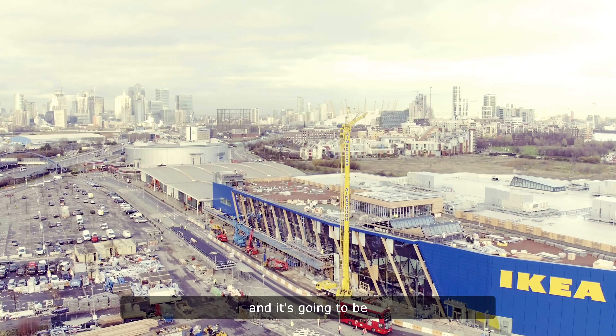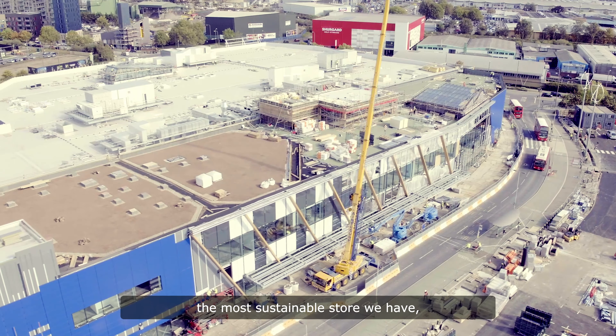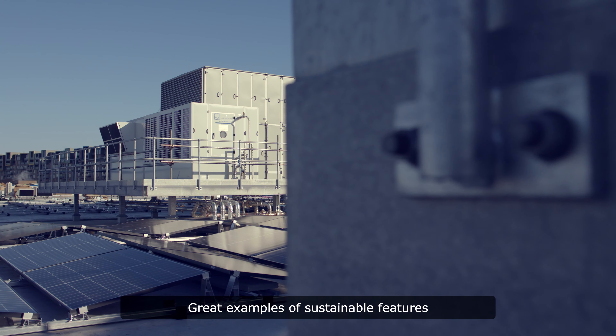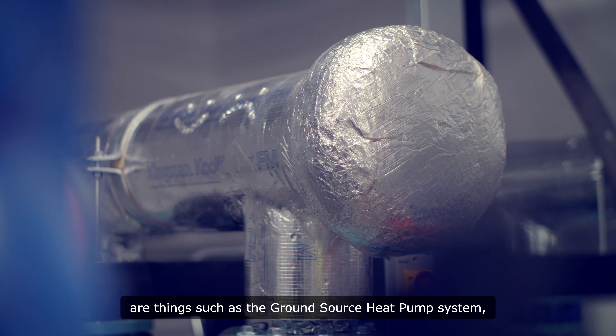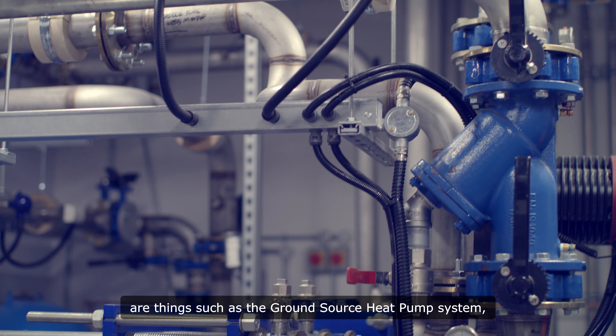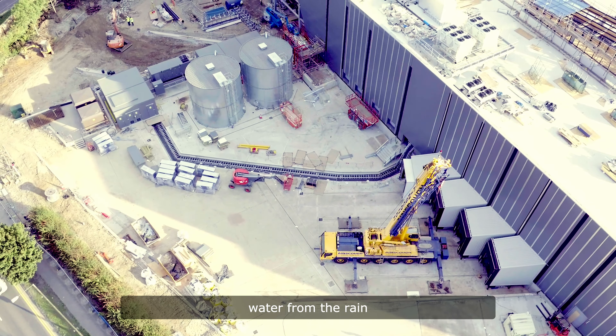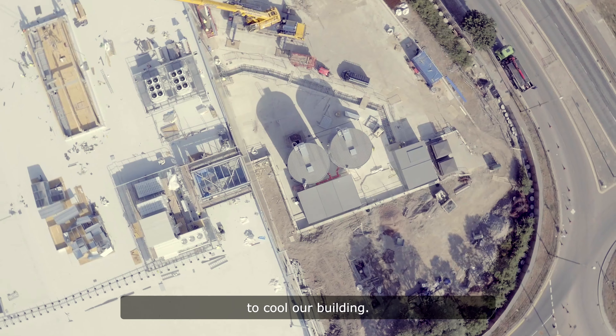Greenwich represents a big step and it's going to be the most sustainable store we have, one of the flagships. Great examples of sustainable features are things such as the ground source heat pump system, the solar panels, the indirect evaporative cooling, which basically means that we are using water from the rain to cool our building.